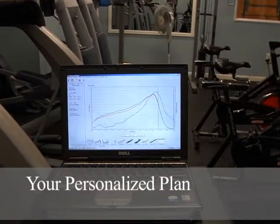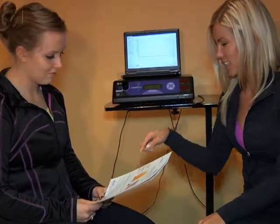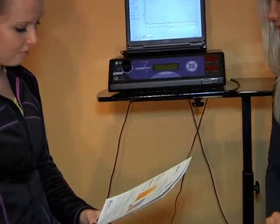After we do both tests, we'll sit down and go over your personalized plan. Being a nutrition coach and personal trainer for the past 12 years and a former NPC figure competitor, I know what it takes and will help you get the best and fastest results.